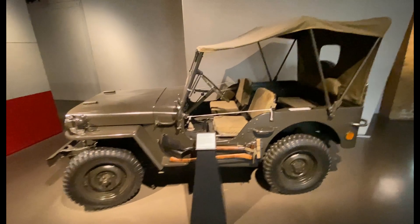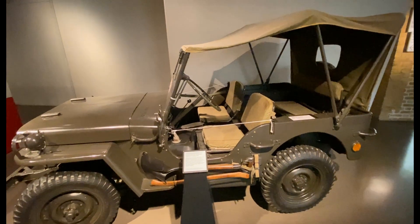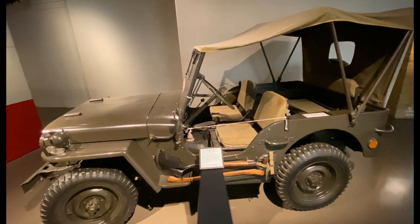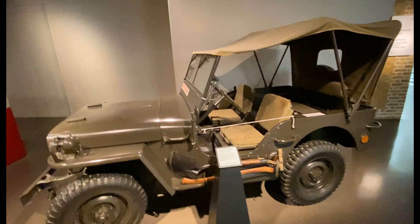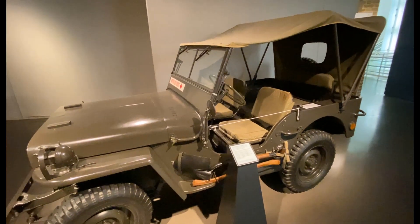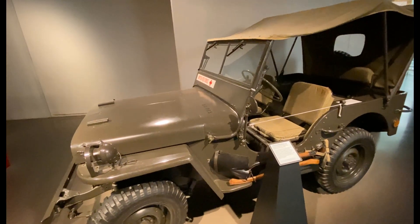American Willis MB Jeep — one of the most legendary field vehicles of the Second World War. Over 360,000 of them were made between 1942 and 1945. This particular jeep was given to the British Red Cross Society in Italy by Lieutenant General Mark Clark, commander of the American Fifth Army, when he visited Sorrento and saw the Red Cross had no transport of their own.